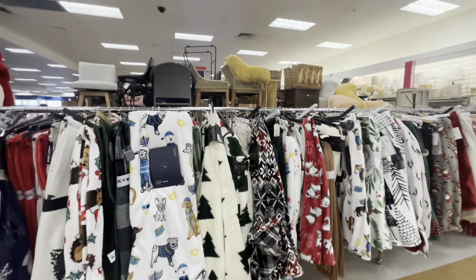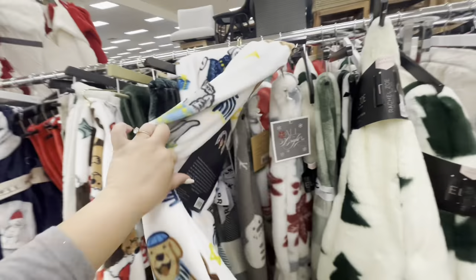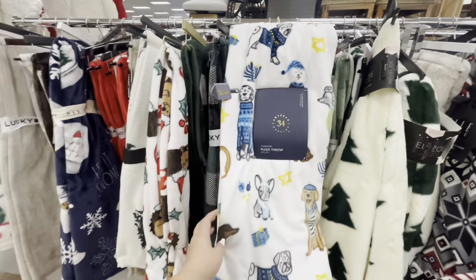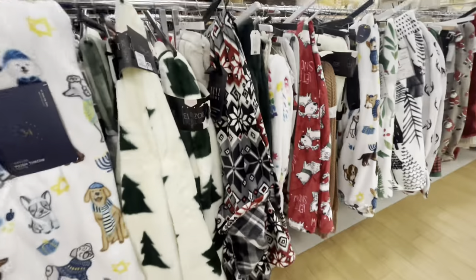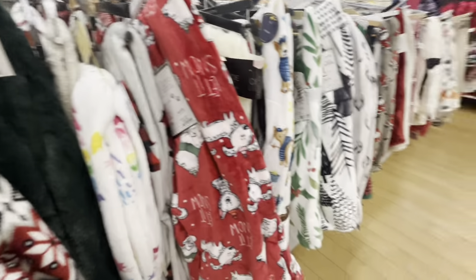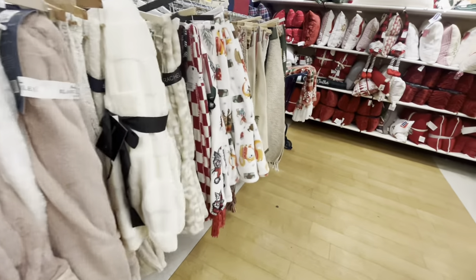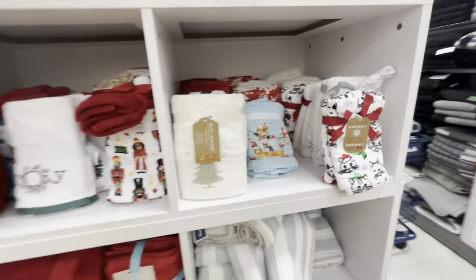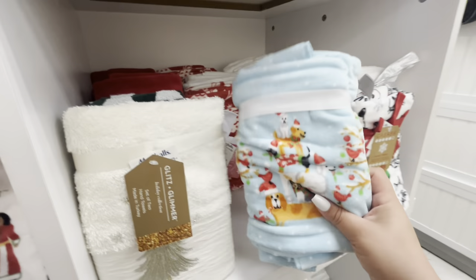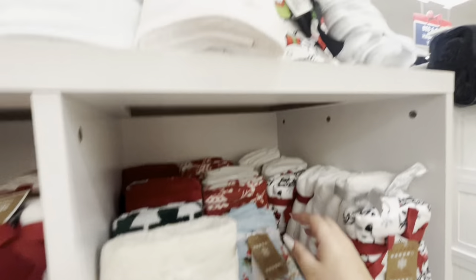Here they have all the blankets. I like this one for Hanukkah - look, with the doggies! You don't really see a lot of Hanukkah ones and this is a cute one, $17. They have this gorgeous dog one here, $17. And then the bath towels - this gorgeous baby blue with the dogs, $12.99. And they have Snoopy.